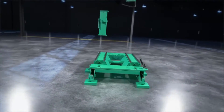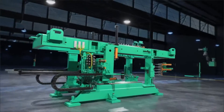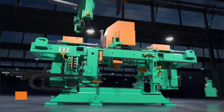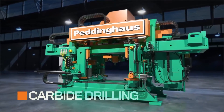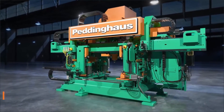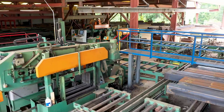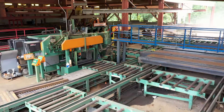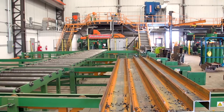The Advantage 2 CNC beam drill line is the backbone of any structural steel fabrication shop. High speed, multi spindle, relentless carbide drilling is the very core of this machine. The design of the Advantage 2 has created one of the most profitable drill lines in the steel industry. A heavy steel frame ensures this drill line will support shops for the long haul.